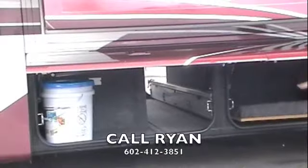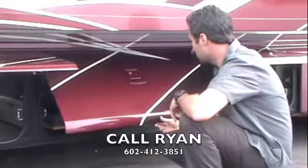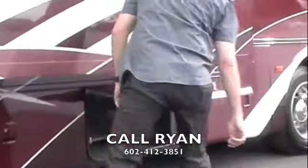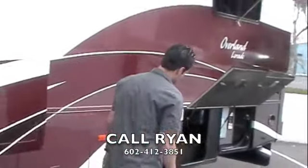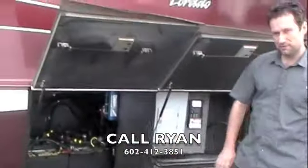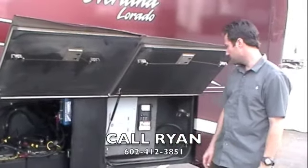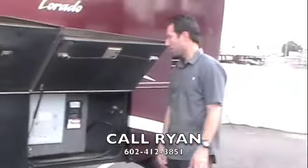Pass-through storage on the other side as well. We've got your RV starter kit in that front compartment — gives you your electrical adapters, sewer hose, that kind of stuff. We've got your two size 31 deep cycle engine batteries, starting batteries, and then your four six volt house batteries. Your built-in 50 amp power cord.